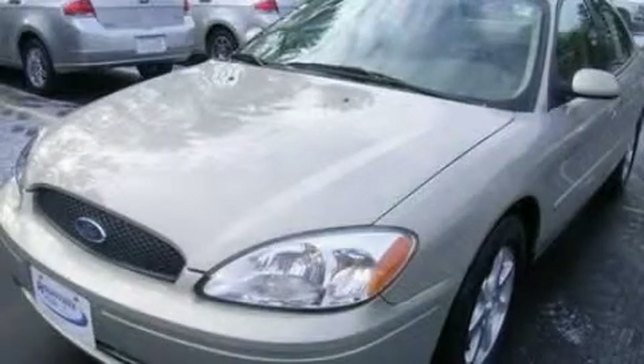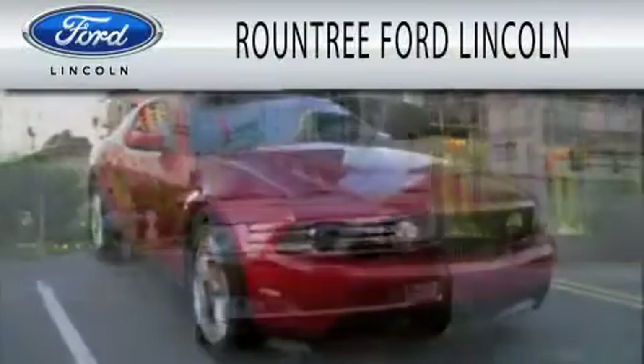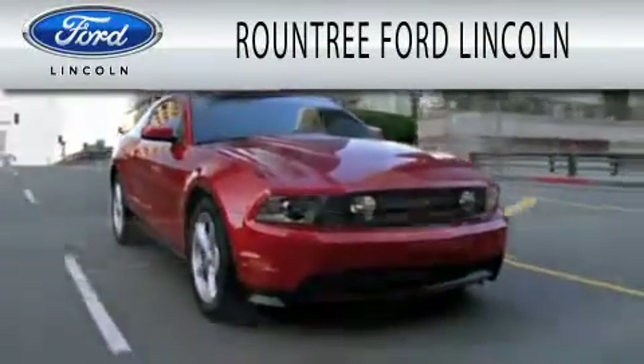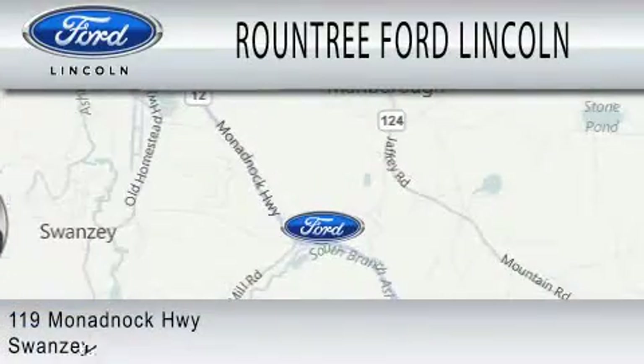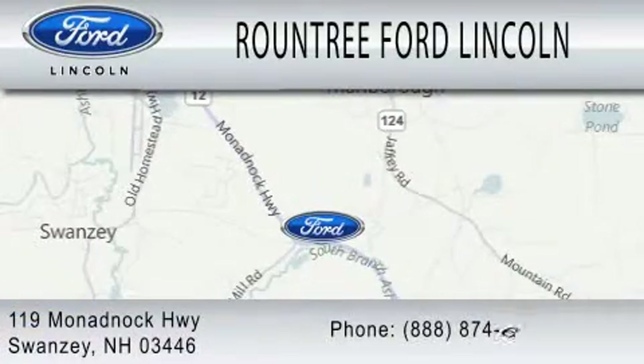Stop by today and test drive this automobile for yourself. Roundtree Ford Lincoln is dedicated to doing everything possible to ensure that the experience you have selecting your next vehicle is as pleasant as possible. We are located at 119 Monadnock Highway in Swansea.